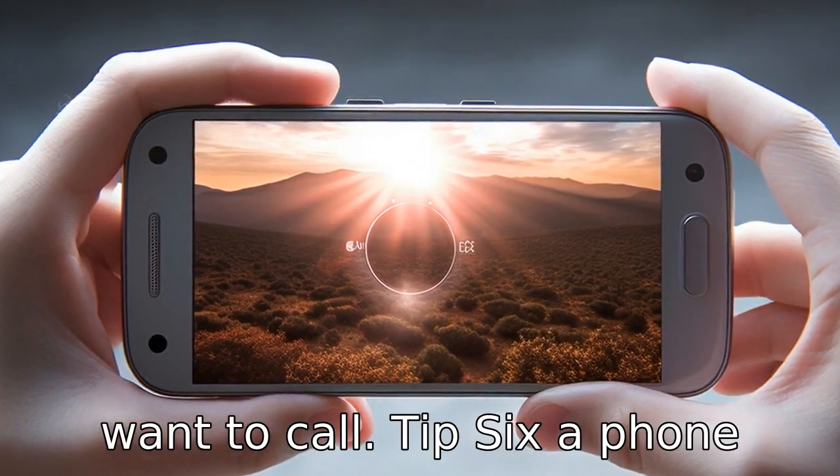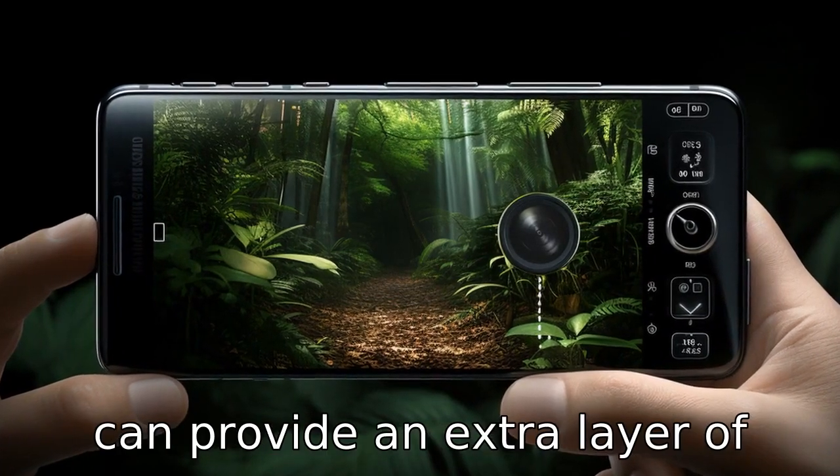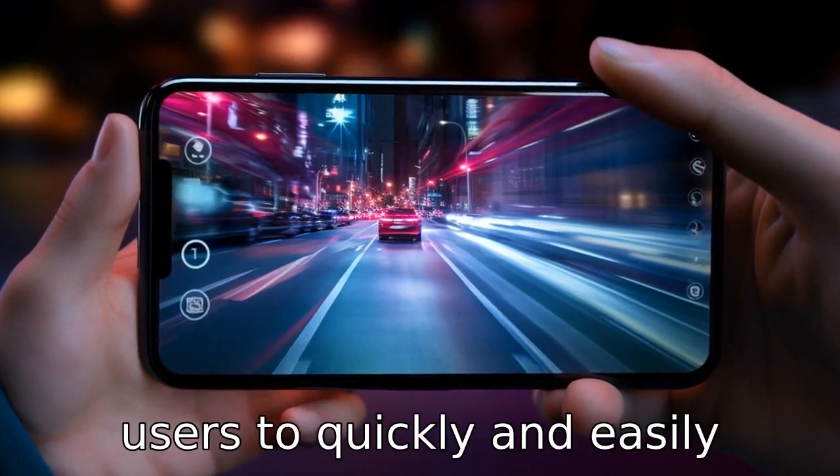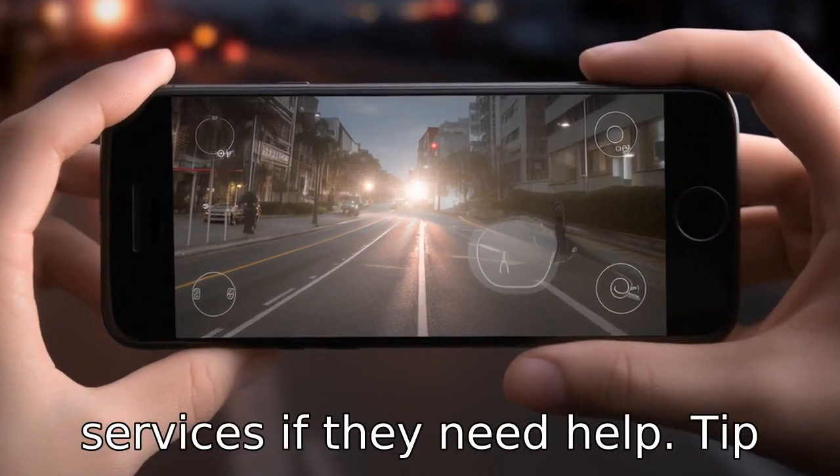Tip 6. A phone with an SOS or emergency button can provide an extra layer of safety. This feature allows users to quickly and easily alert caregivers or emergency services if they need help.